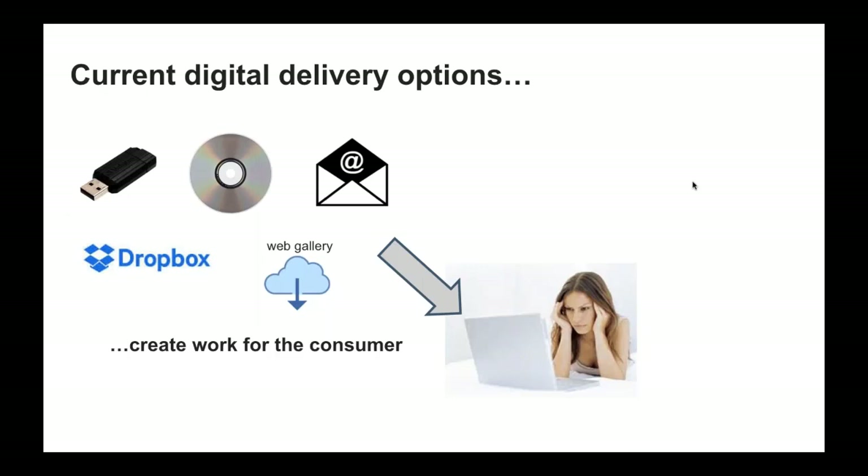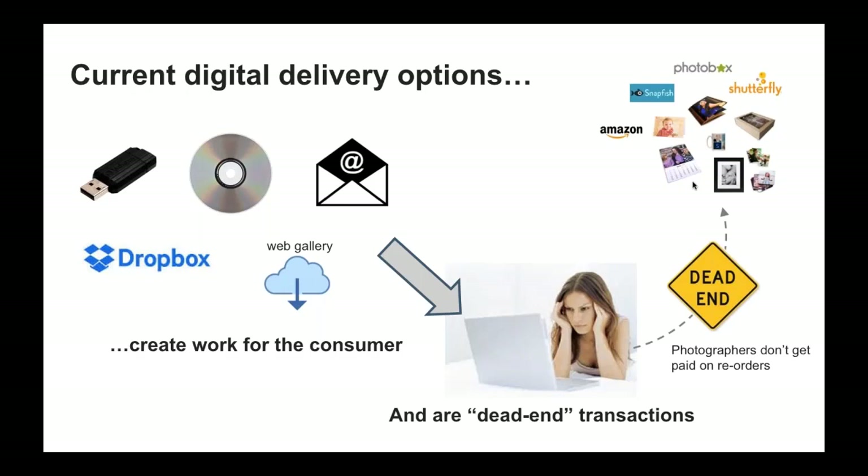Even if you are selling digital today, the current digital delivery options commonly used by photographers are outdated and create additional work for consumers. They might get the image through CD, USB, web download, or whatever, but that's really 2005-era technology. Consumers today have been conditioned to expect great user experiences with anything digital because of all the other app-based interactions they have in a given day.